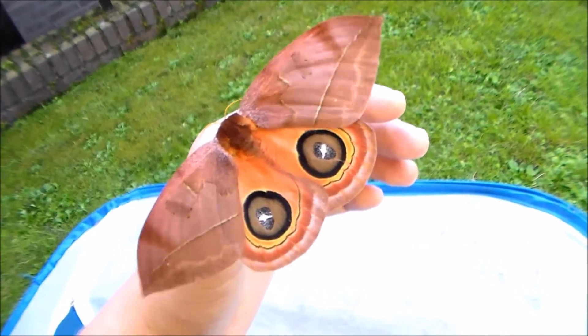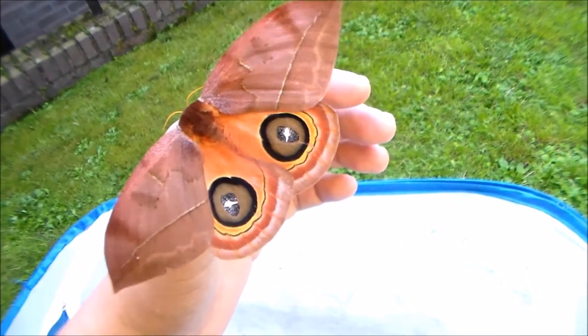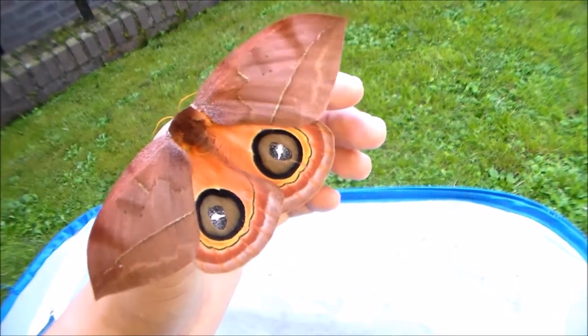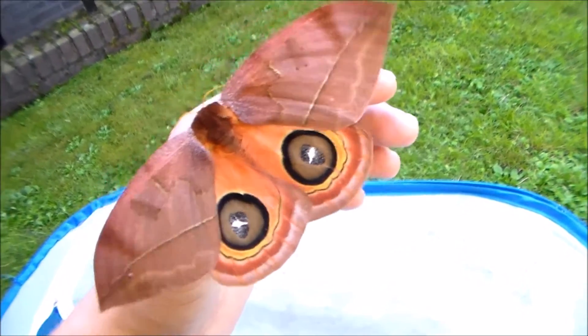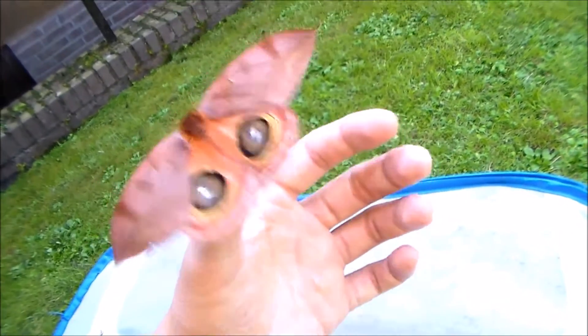I've been quite successful in rearing some Automerus species — this is Automerus excreta, one very big Automerus species. I have about 10 species of Automerus right now; it's one of my favorite genera of moths. Just look at these colors — they're beautiful, awesome.